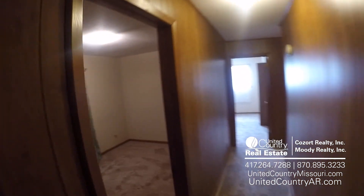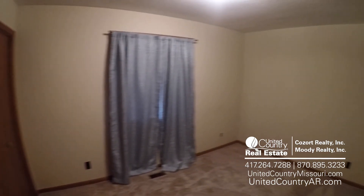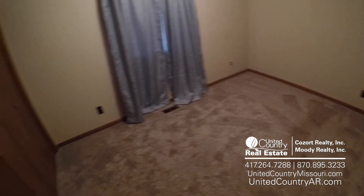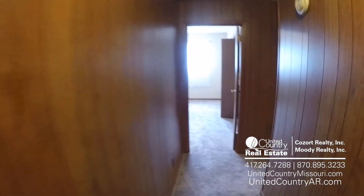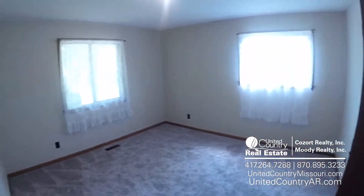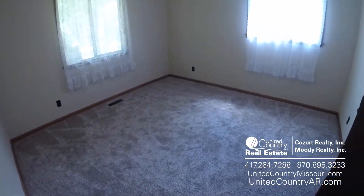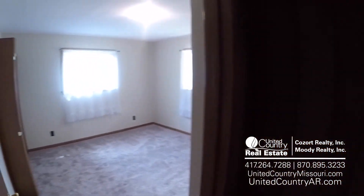Coming on down the hallway — bedroom number one here to our left. End of the hall here, bedroom number two.